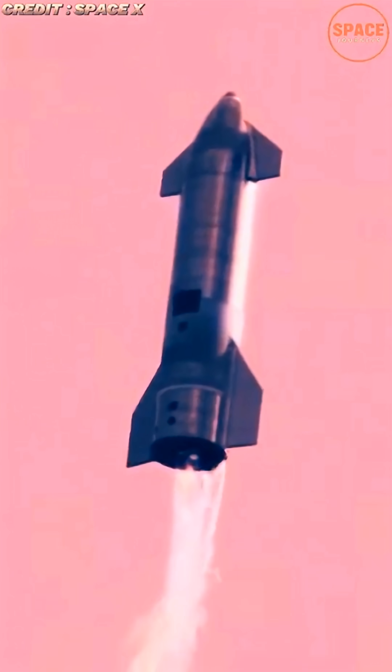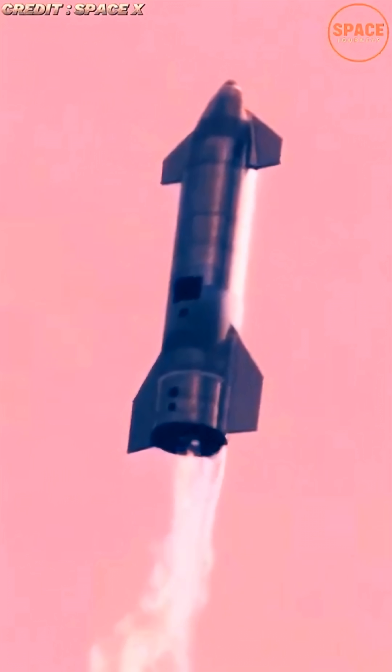Engineers are also studying how lower gravity — about 38% of Earth's — affects plume behavior and vehicle dynamics during ascent.